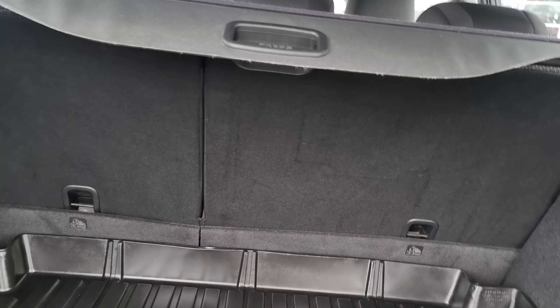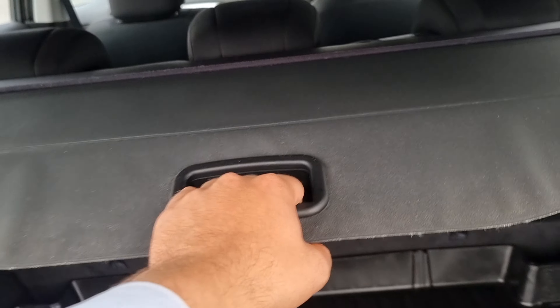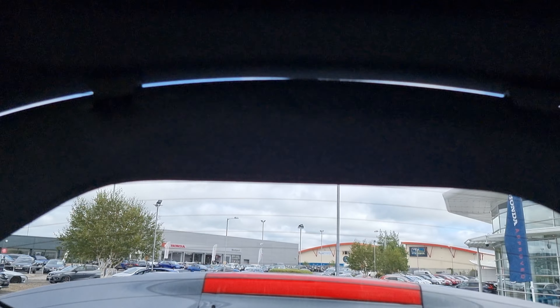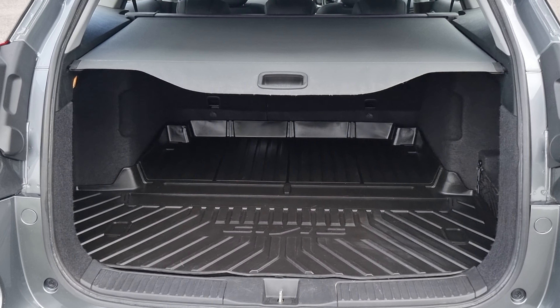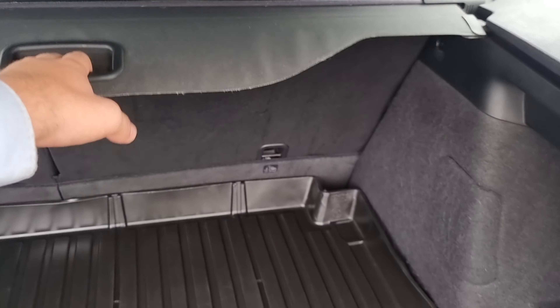We've got 60-40 split flat folding seats. We've got a 12-volt power outlet just there and a nice, convenient pull-over privacy shelf. You can pull it out and it will team up with this little visor here and it will provide you with plenty of privacy in the boot. To retract it, you just push down and it will slide straight back, so it is all nice and easy to use.